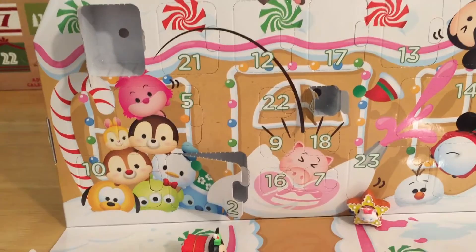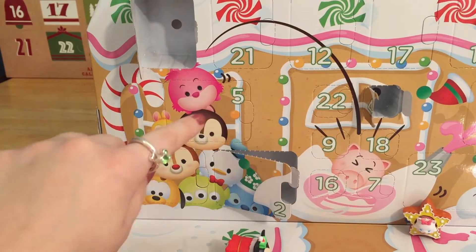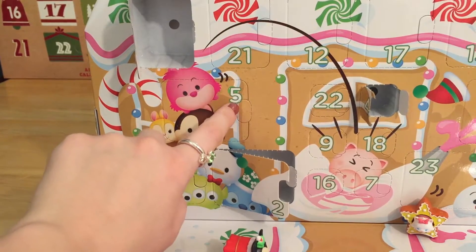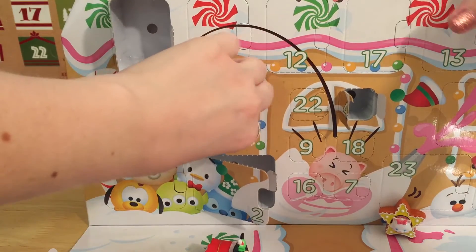We are going to be starting with our gingerbread house calendar. And look right here — it looks like the Cheshire Cat and Chip and all of their other friends are here right next to our day five spot. So let's pop this open and see what we find.